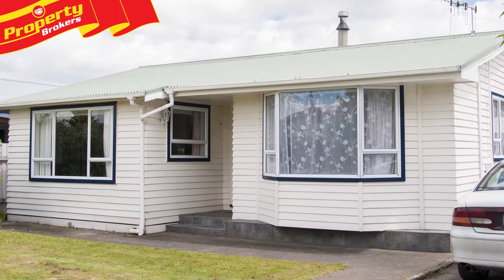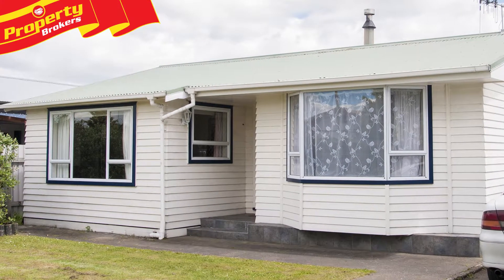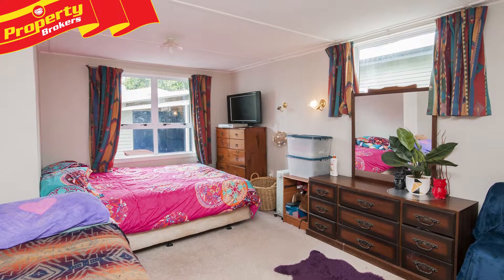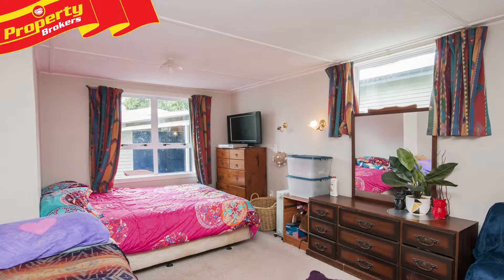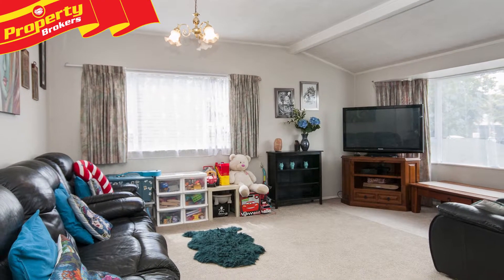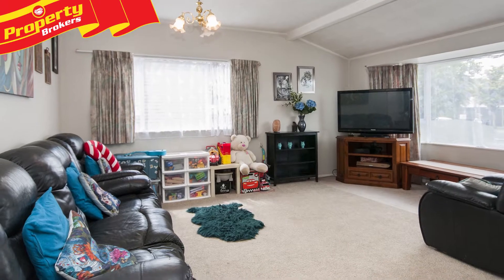First homeowners must view. What a great first home this beauty could be. Located at 205 Riverslea Road South, this deceptively spacious home offers three large double bedrooms, great open-plan living, a modern bathroom, and a fabulous sun-drenched deck.